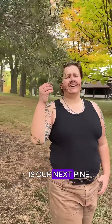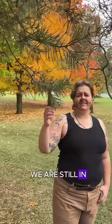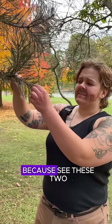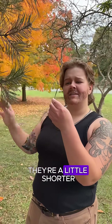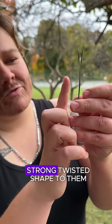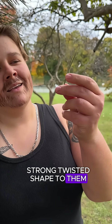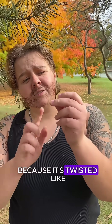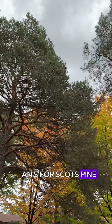Now this right here is our next pine of the day. We are still in the two-needle pines but this is a Scots pine. You can tell because these two-needle bundles are a little shorter than the last ones and they have this strong twisted shape to them. This is very unique amongst the two-needle pines — you can always remember that because it's twisted like an S for Scots pine.